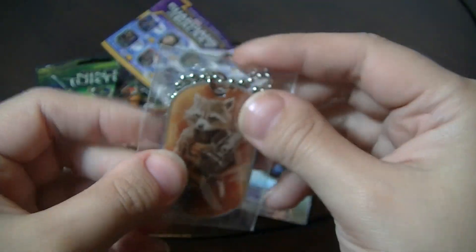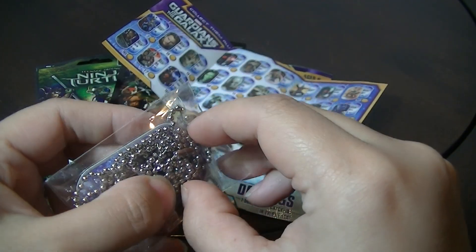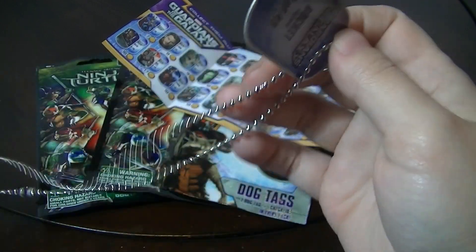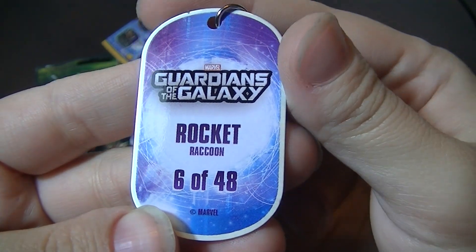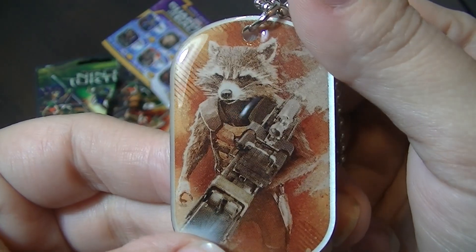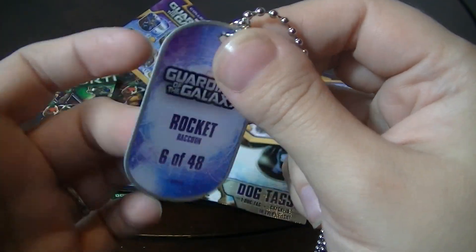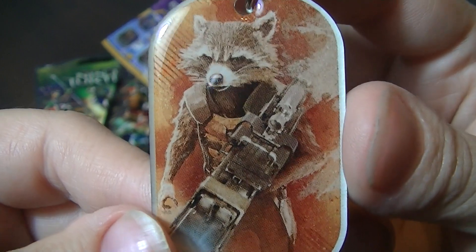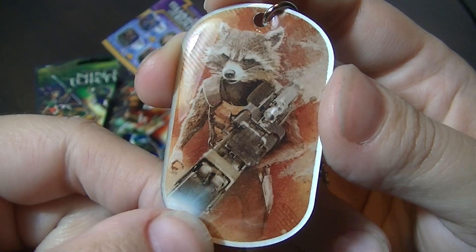Yay! I got Rocket Raccoon! I'm so excited because Rocket's my favorite from all the previews and everything I've seen of him — he's like my favorite character. So this is awesome. This is number 6 of 48. It's like a cool picture — it looks like an illustration of him instead of just a photo from the movie, which I think is pretty cool.